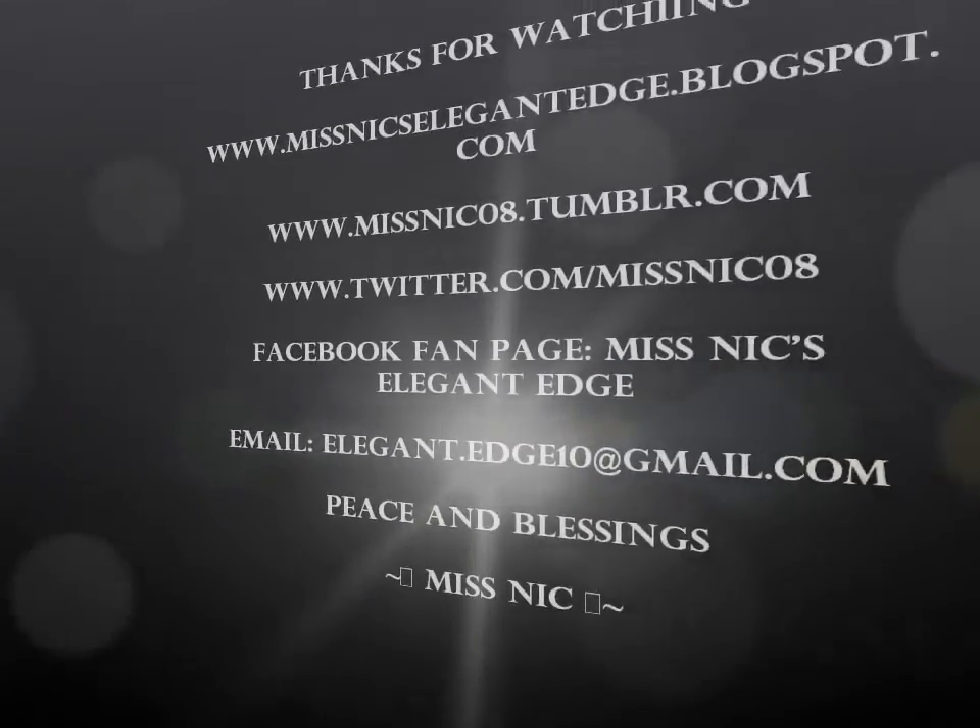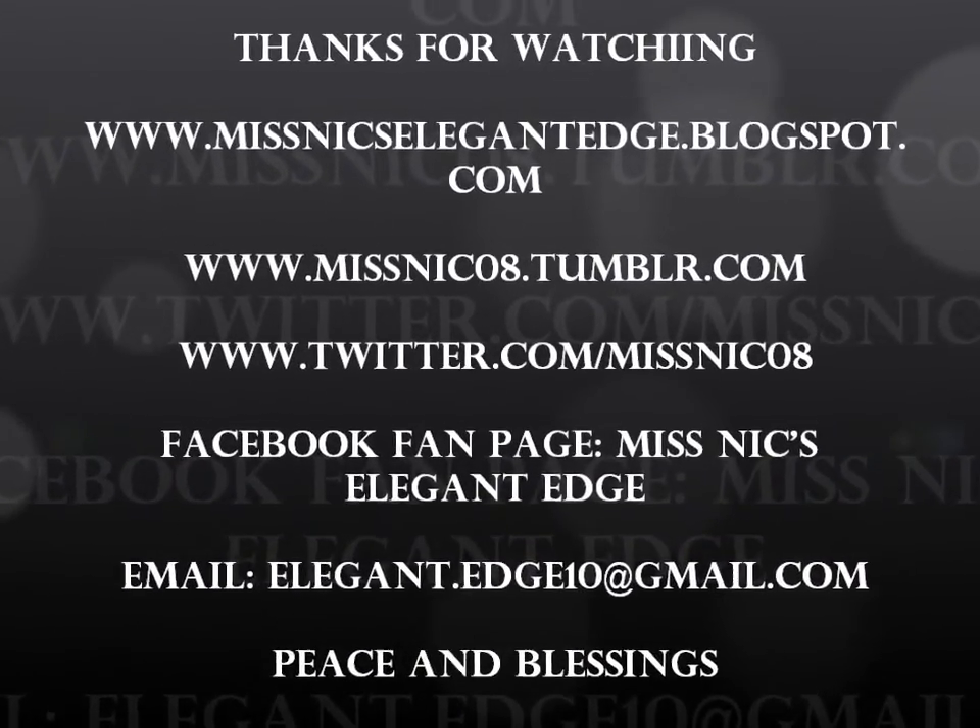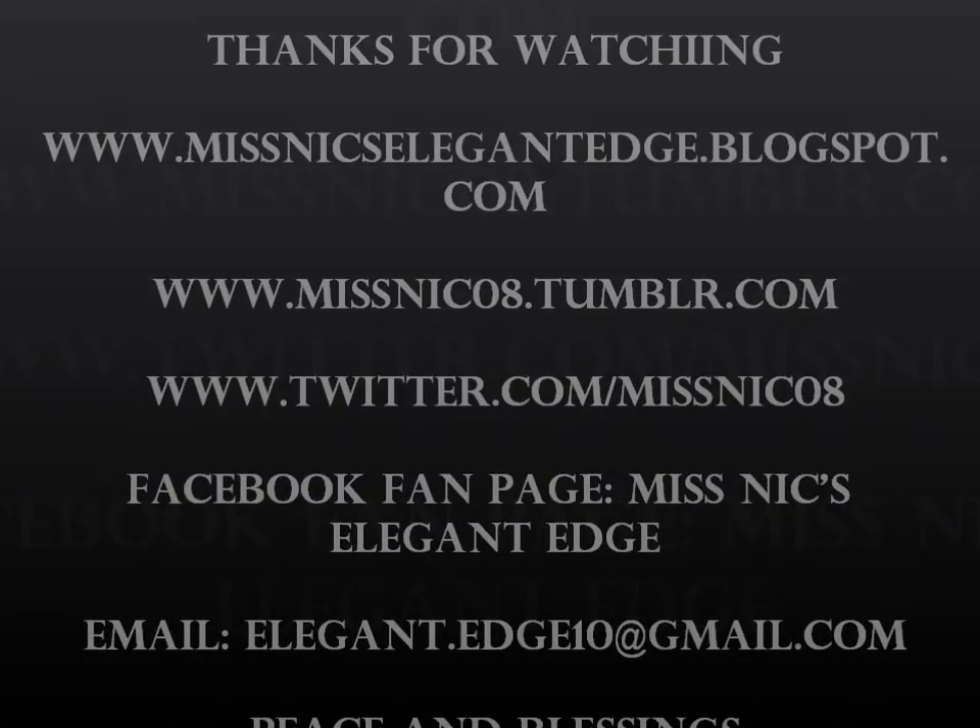Rate, comment, subscribe. Give me your feedback, check out the blog, and until next time — peace and blessings. Bye.